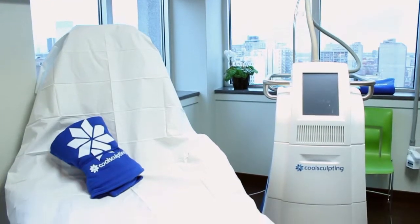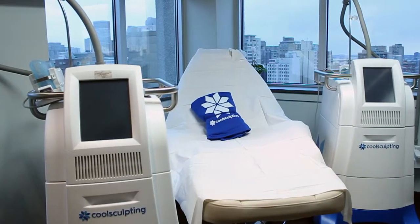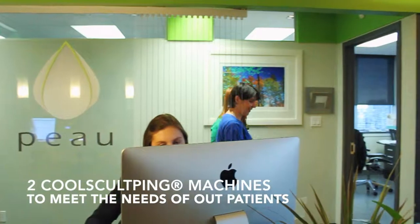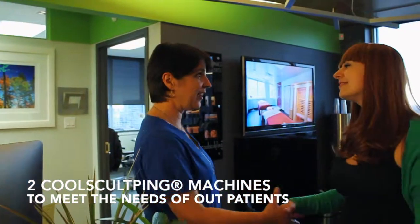CoolSculpting is cleared by Health Canada and the US Food and Drug Administration. It is a walk-in, walk-out procedure that is simple to fit into your daily life. Within weeks, you can look and feel better in your clothing.